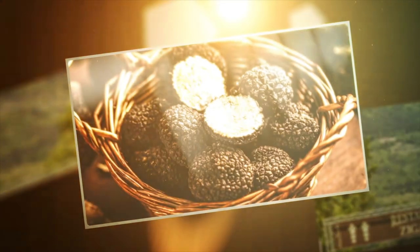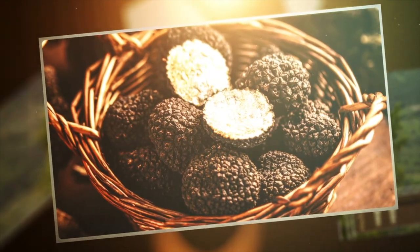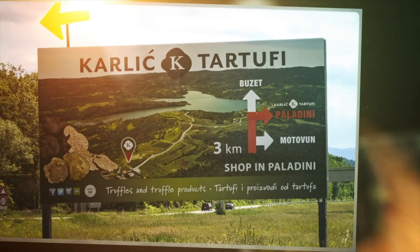Motovan is known for its underground habitat of fungi known as truffles — basically a very expensive mushroom with a very distinctive flavor. Motovan actually offers tons of day excursions to take part in the hunt of these expensive fungi.